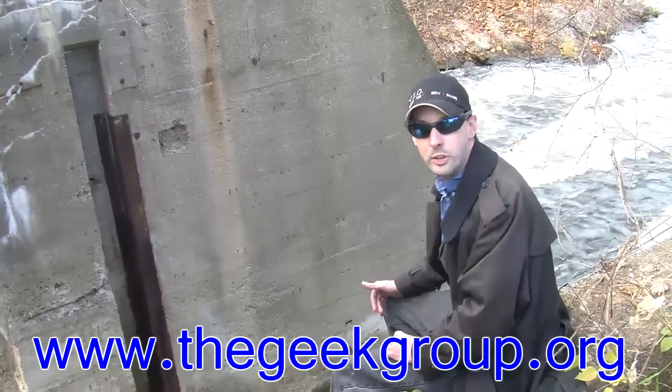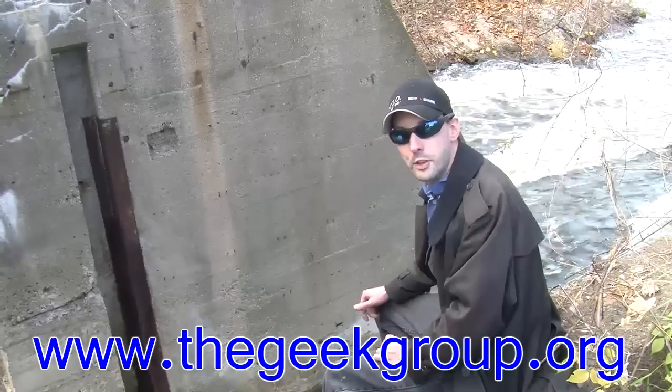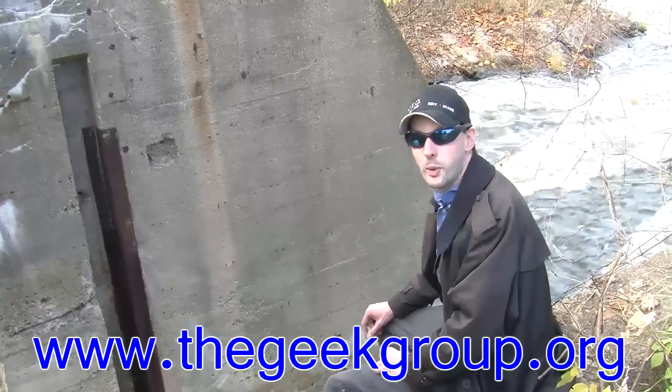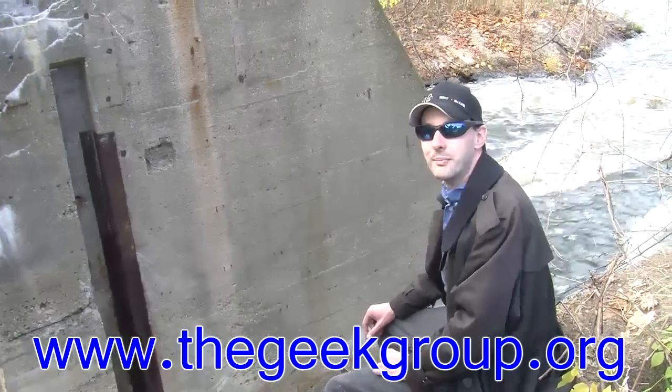Volts times amps equals watts. So that's pretty much how the basics of it works. I'm Chris Bowden with the Geek Group — we'll have more for you later. Thanks! See ya!